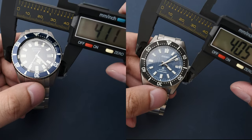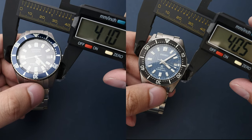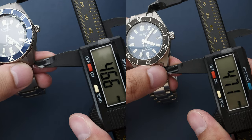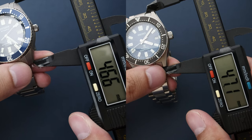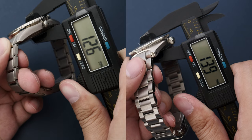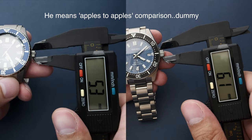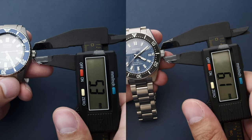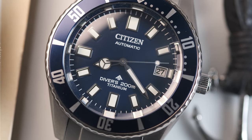Both watches are pretty comparable in dimensions — they're on the screen, pause if you have to. The Citizen is slightly wider than the Seiko by half a millimeter, and slightly shorter in length by about half a millimeter as well. In thickness, the Citizen wins out, being only 12.5 millimeters thick compared to 13.9 millimeters for the Seiko. One downfall for the Citizen is the smaller crown at 5.3 millimeters compared to the Seiko's 6.1 millimeters — it leaves an unbalanced look for the case.